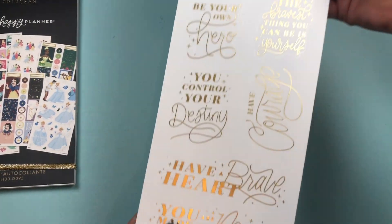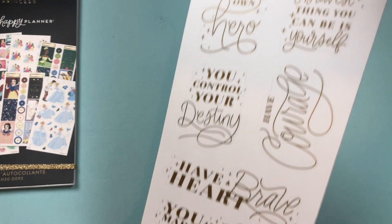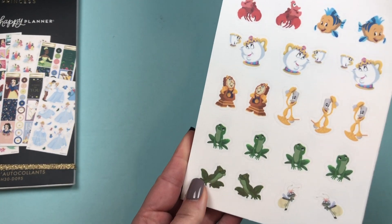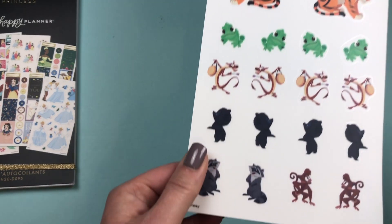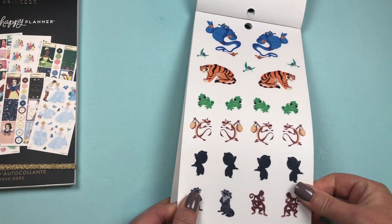And we have more gold foiled quotes: 'Have courage,' 'Have a brave heart.' Then we have some supporting character stickers — all our favorite characters. There's the genie — that's cute.